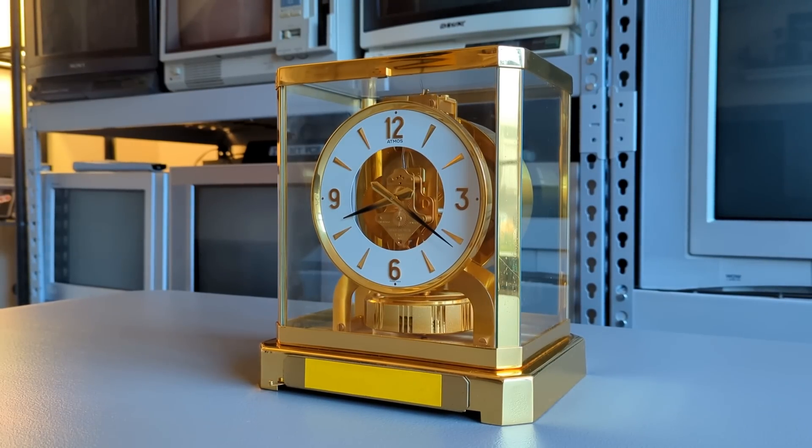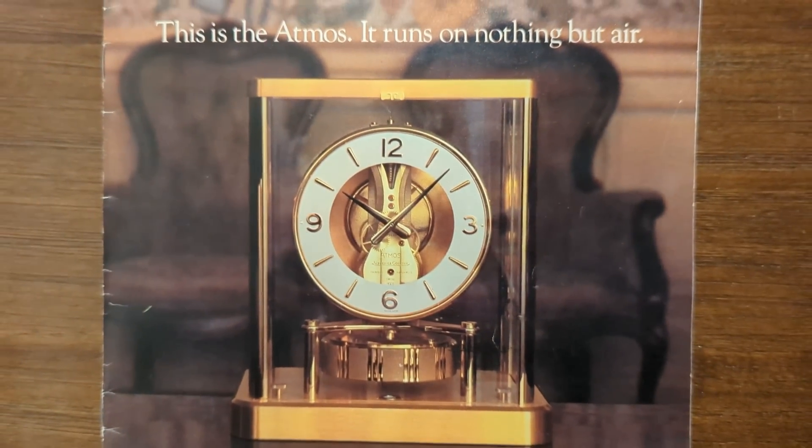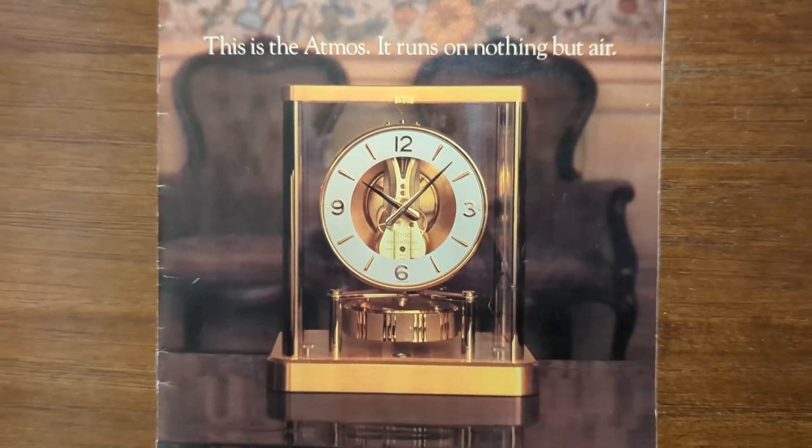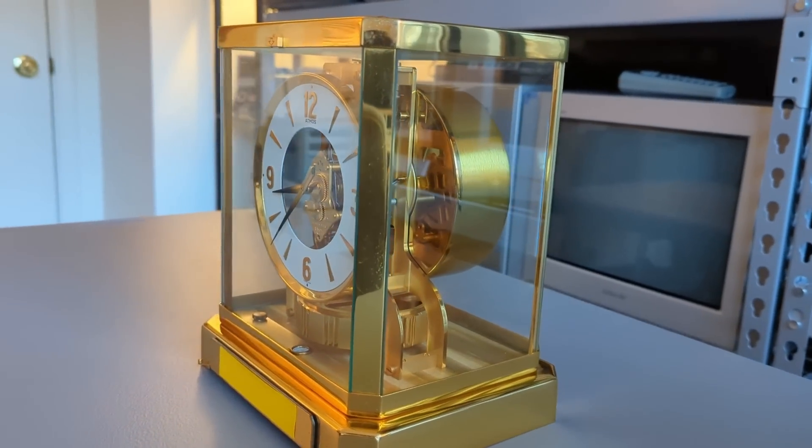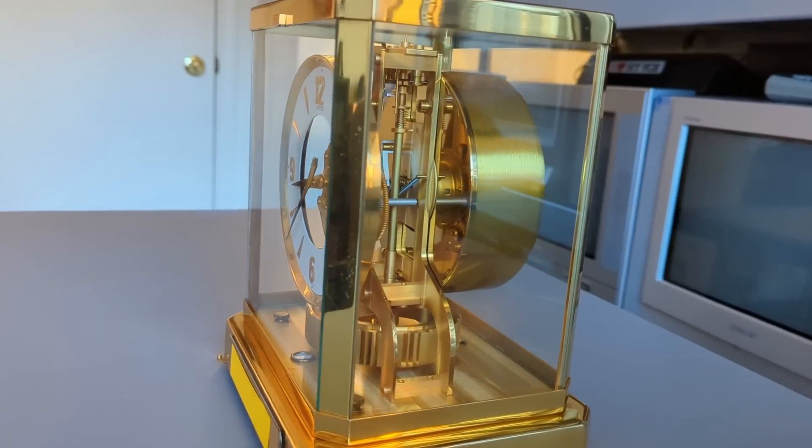Now, in this house we do obey the laws of thermodynamics, so of course this isn't a truly perfect perpetual motion device. This clock does harness its power from somewhere, and that source is quite remarkable. In fact, the Atmos name gives a clue towards what this power source actually is — these clocks wind themselves through the changes in the atmosphere around them.